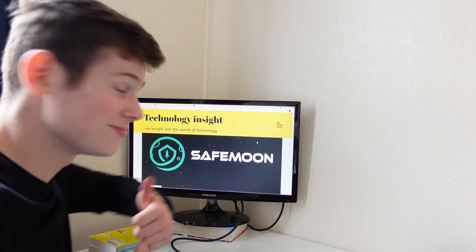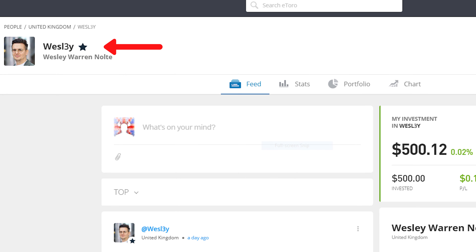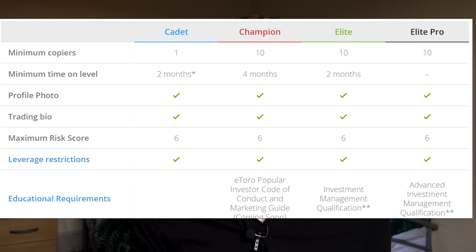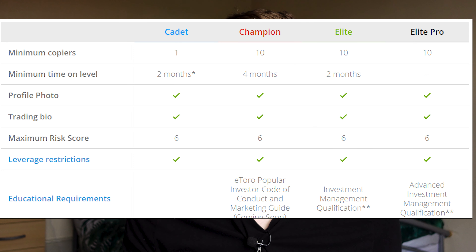But how can we tell that they're any different from us who don't really know what we're doing? Well, if you look at somebody's profile, beside their name there should be a star with a certain color. You want to be looking for people with a black star — this is the highest rating and means they are an elite pro. In order to get this status they have to pass an advanced investment management qualification.